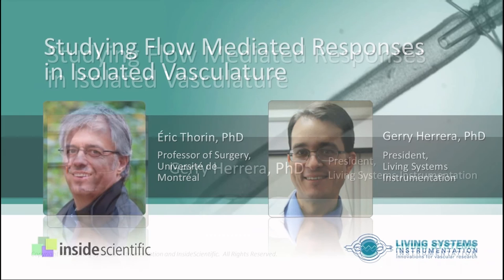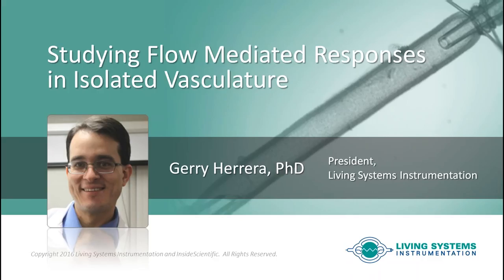I welcome you all here. We're really happy to have you attending today's session. I know we have people from all over the world attending, so I appreciate you taking time, and based on whatever time zone you happen to be in, we certainly appreciate you being here and hope you find today's session useful and informative.